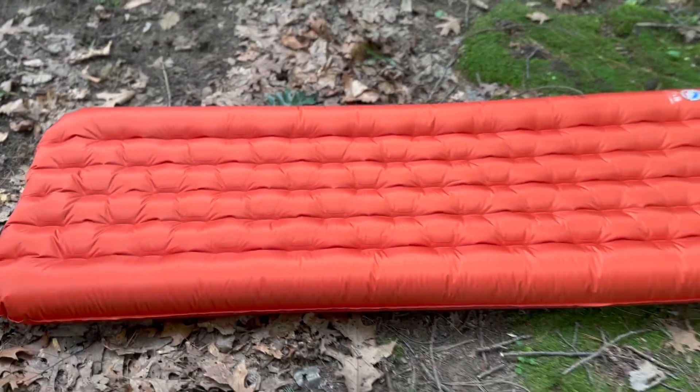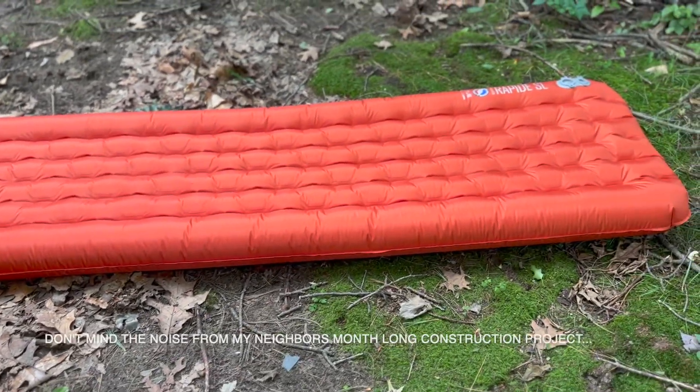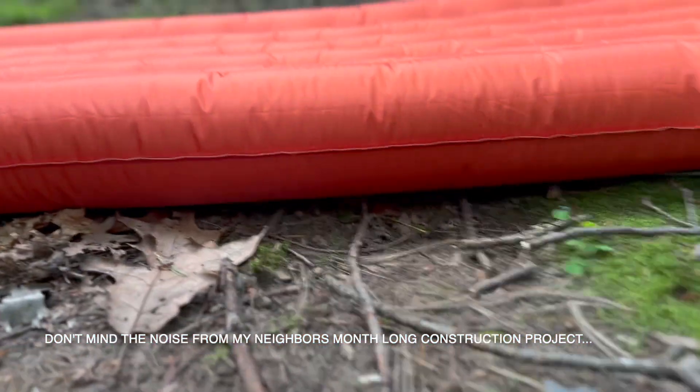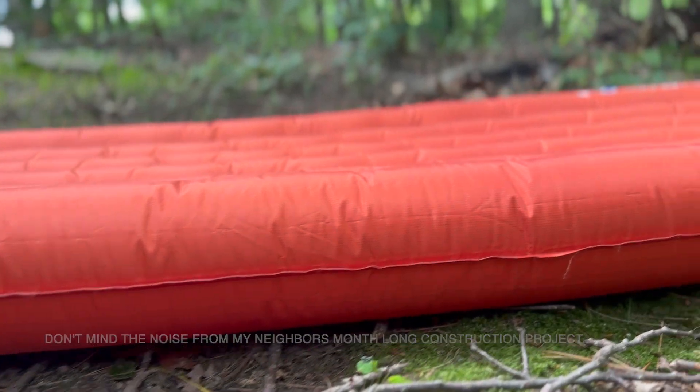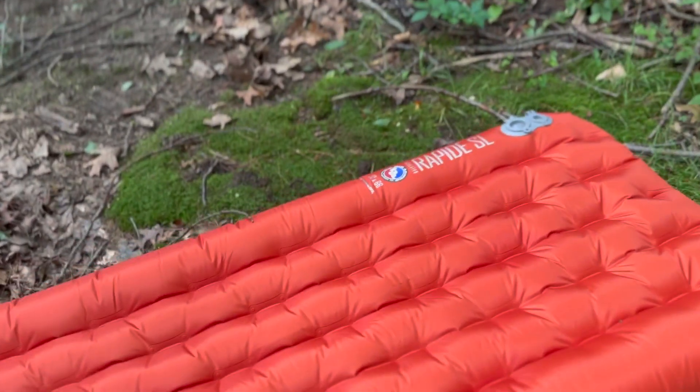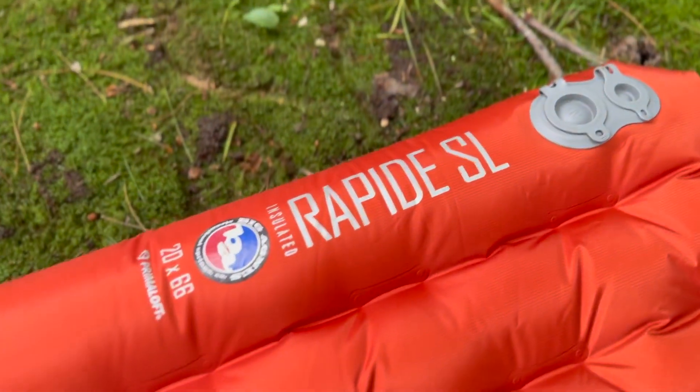The most recent addition to my gear kit is the Big Agnes Rapide SL. I originally heard about this sleeping pad from Metro on the Move — you should follow him if you don't, he's got great videos. I was really searching for that ideal pad. I was fairly happy with the Nemo Tensor Insulated.